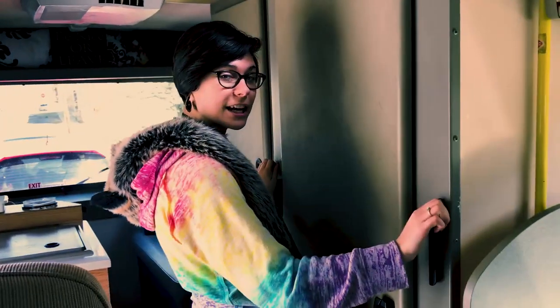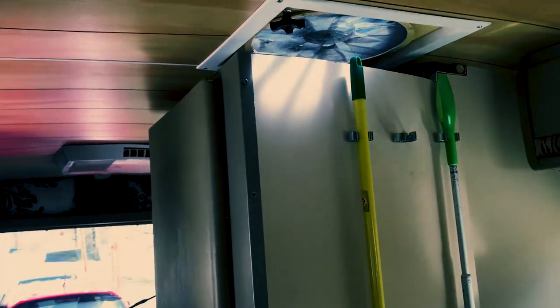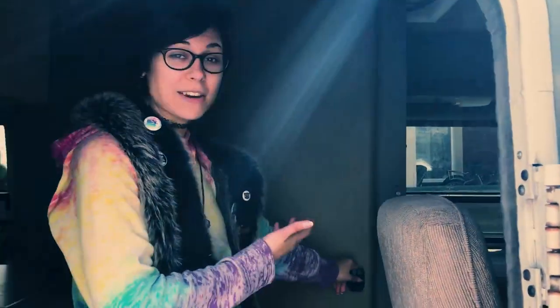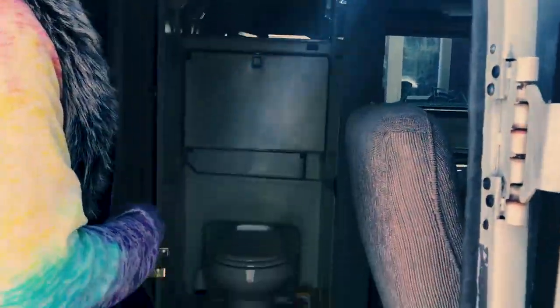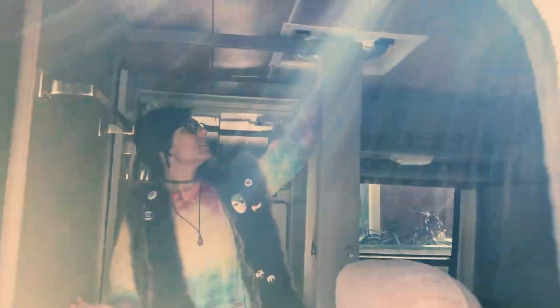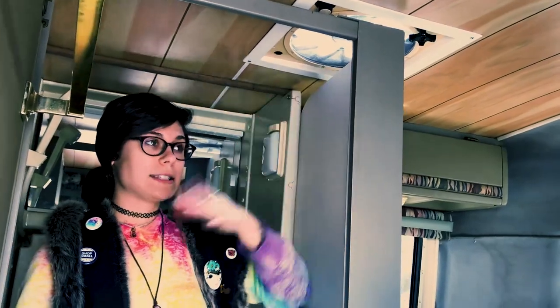You just twist these little knobs here and pull. Wow. I know what you're thinking — that was cool. So now that we've pulled it out there's so much more space to shower in here. See? So then this ventilates — you would pop this open and turn the fan on so it'll pull all of the humidity out so that it's not staying in the RV.